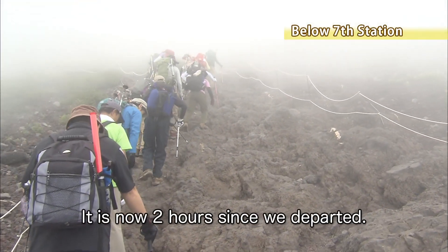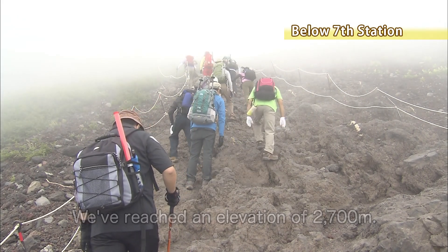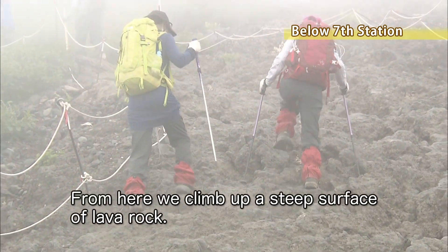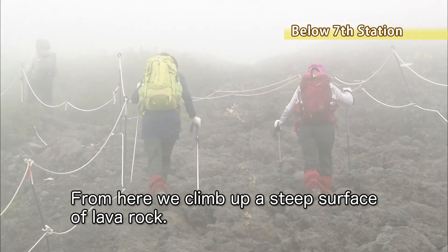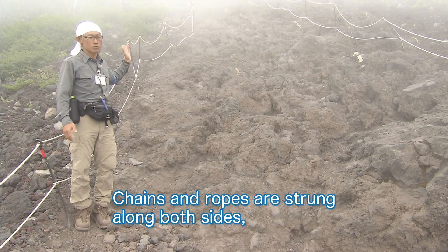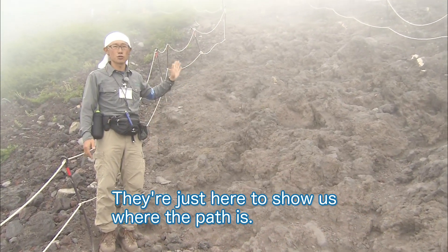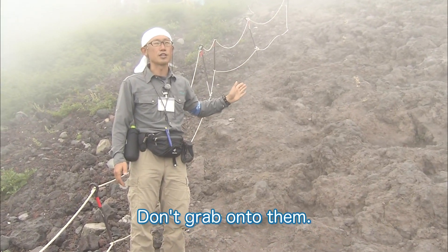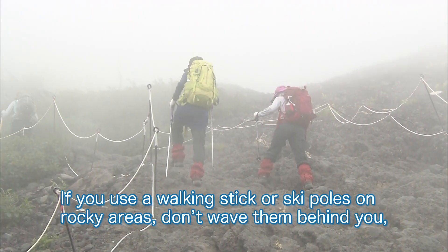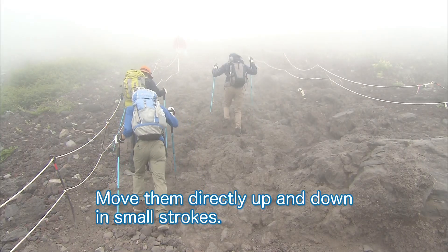It is now two hours since we departed. We've reached an elevation of 2,700 meters. Mount Fuji's seventh station is just ahead. From here, we climb up a steep surface of lava rock. Chains and ropes are strung along both sides — these are not handrails to aid you in climbing, they're just there to show you where the path is, so don't grab onto them. If you use a walking stick or ski poles on rocky areas, don't wave them behind you as you might hit somebody — move them directly up and down in small strokes.